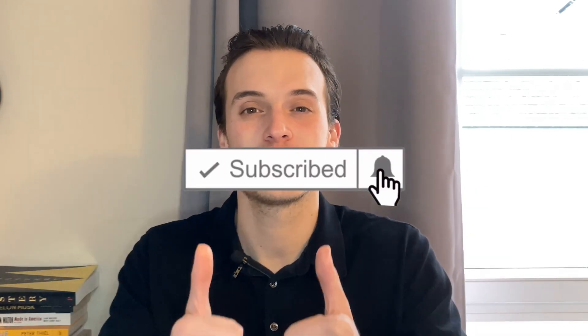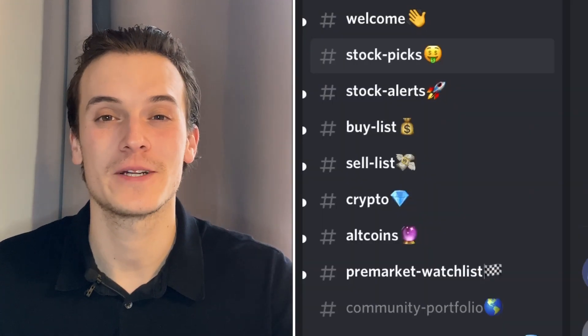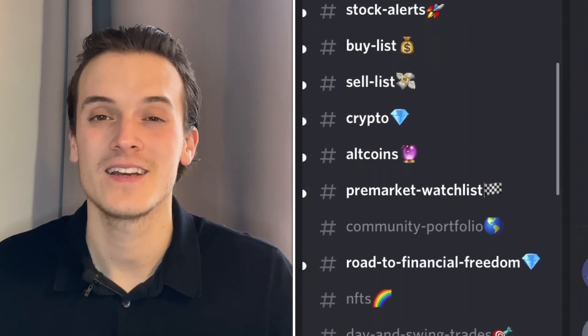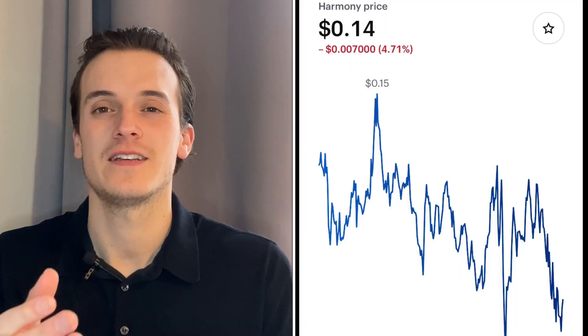Be sure to subscribe and turn on notifications so you don't miss any videos. Leave a like so more people can discover the videos. In the description there's a link to Webull — you can get two free stocks when you deposit a hundred dollars. There's also a link to my Patreon where you can get access to my portfolio so you can see everything I buy and sell, and access to the Discord where we talk about the best coins and crypto.